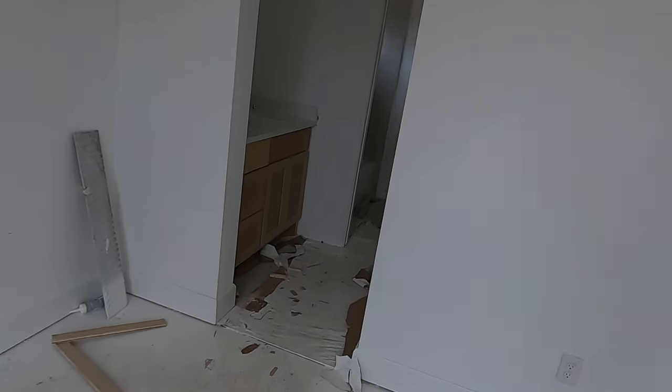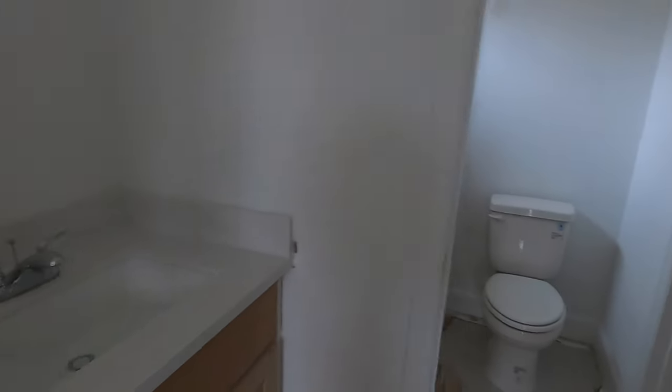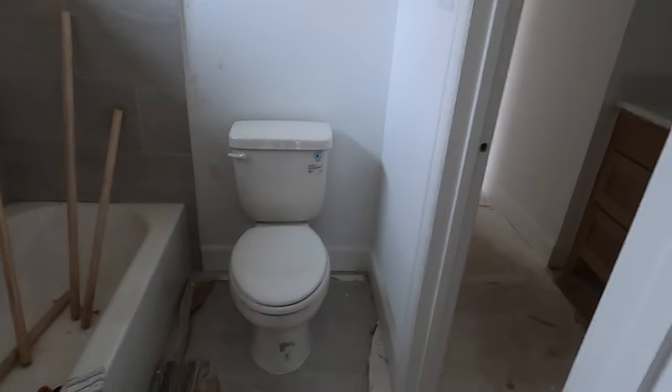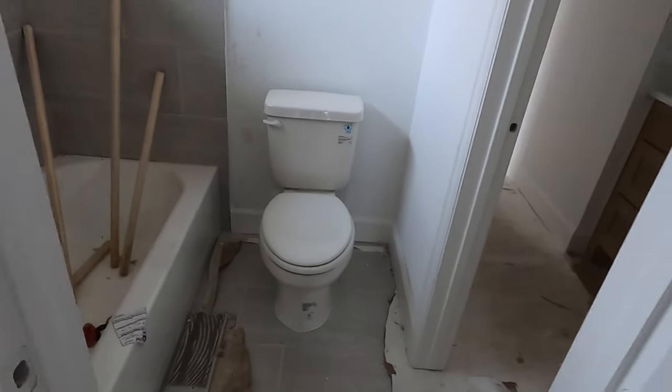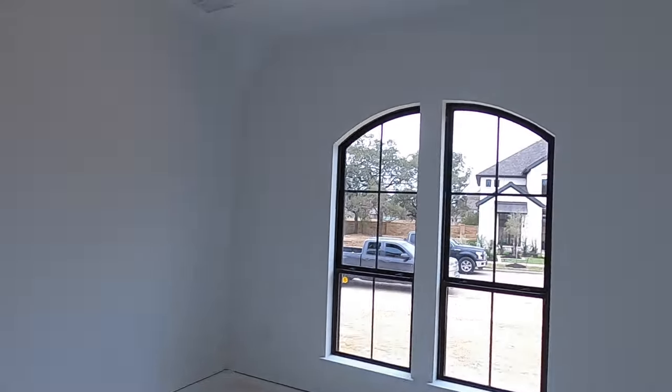This is a front bedroom — good size room. It's got a whole en suite, meaning we've got your own bathtub, sink and toilet area. They're going to be kind of sharing with that one — we've got kind of a Jack and Jill setup. And here is the closet. Hopefully you can see that okay because we've got no power. You have tall ceilings in here.